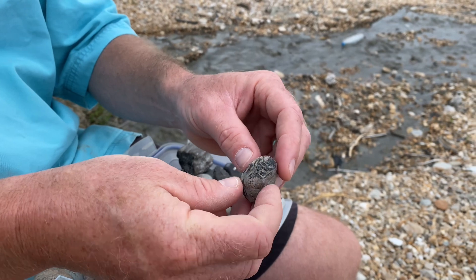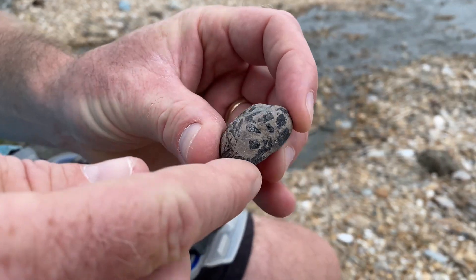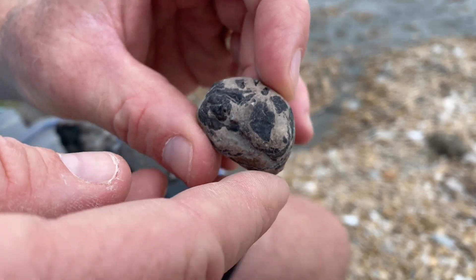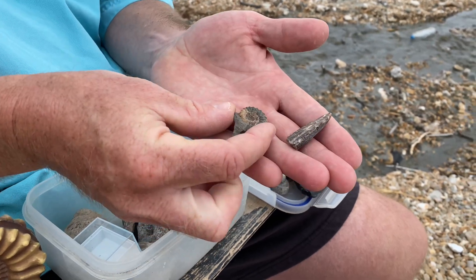Also from the ichthyosaur, a coprolite — the poo of the ichthyosaur. Its last meal was a Terpedium fish; you can see those scales wrapped up in that coprolite from the Jurassic sediments, washed out onto the beach and found at low tide in a rock pool.